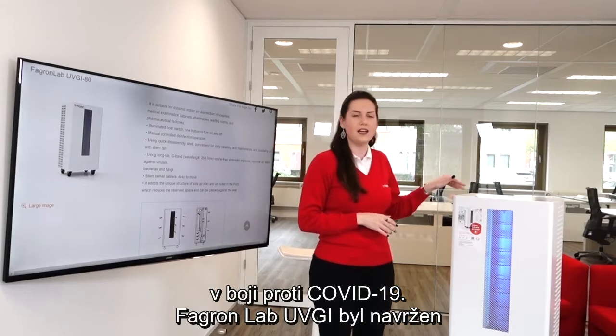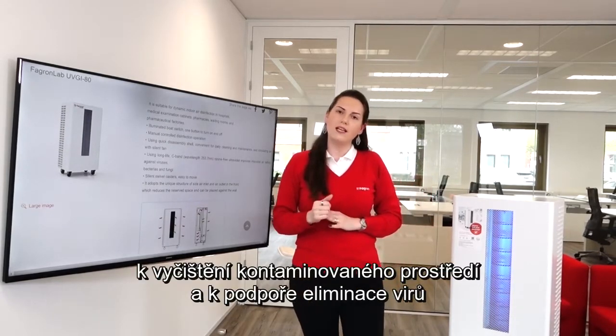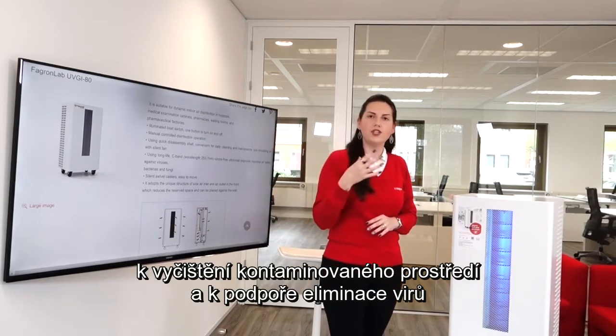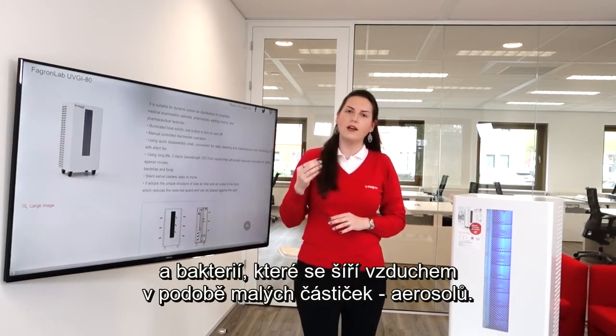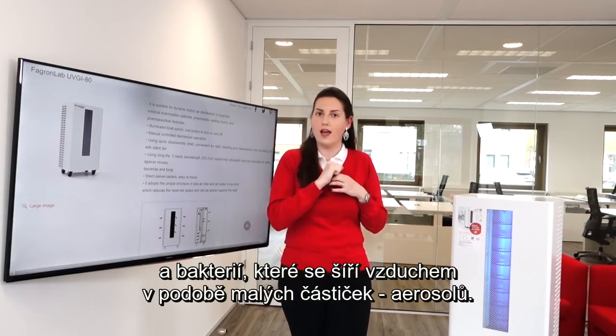The UVGI was designed to perform a full cleanse of contaminated environments, promoting the elimination of virus and bacteria spread in the air in small particles called aerosols.